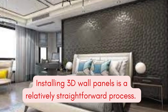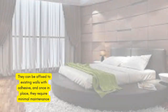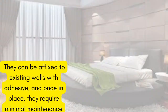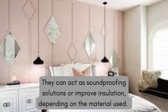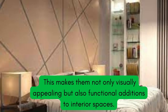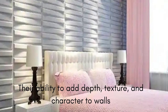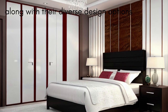3D wall panels can be used in a variety of settings, including residential and commercial spaces. These panels are usually primed and ready for painting. You can paint them in the color of your choice to match or contrast with your room's existing decor. Some 3D wall panels have sound-absorbing properties, which can help reduce noise and improve the acoustics in a room. Some manufacturers offer customization options, allowing you to create bespoke 3D wall panels to suit your specific design preferences.